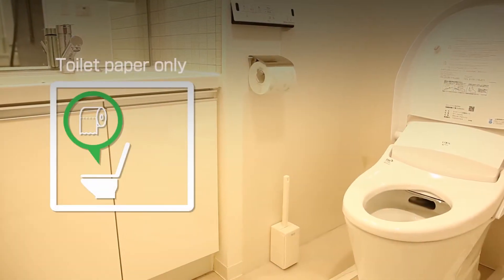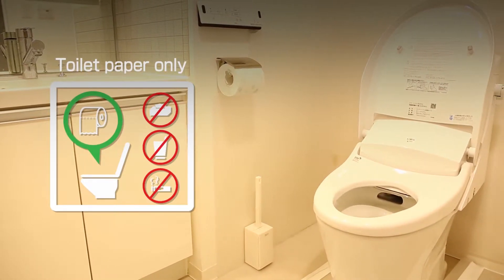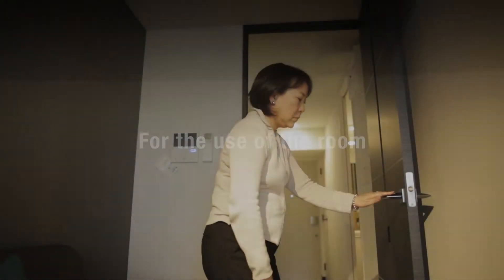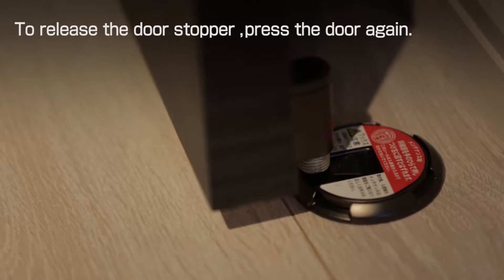Please do not flush anything other than toilet paper. To release the door stopper, press the door again.